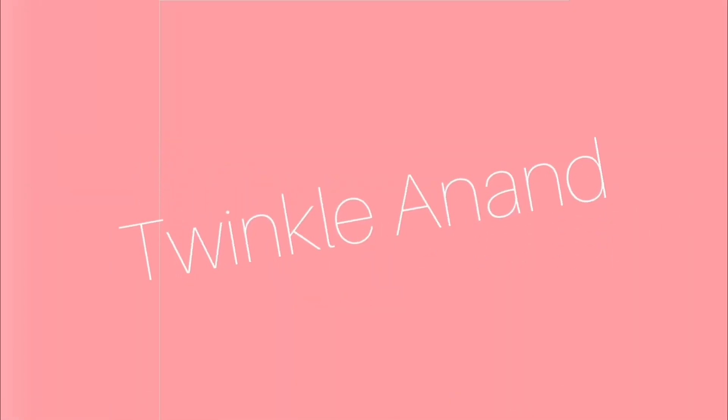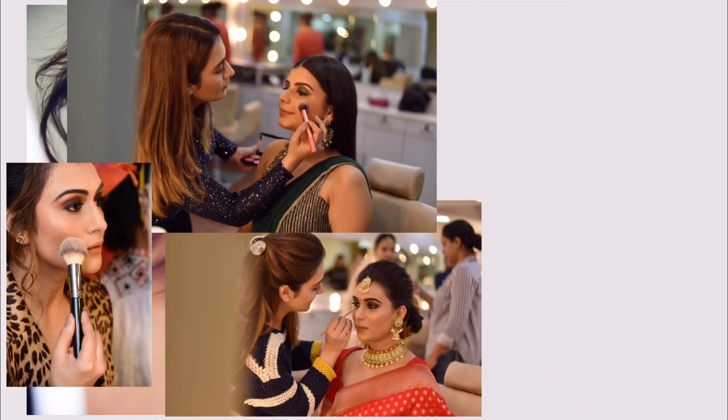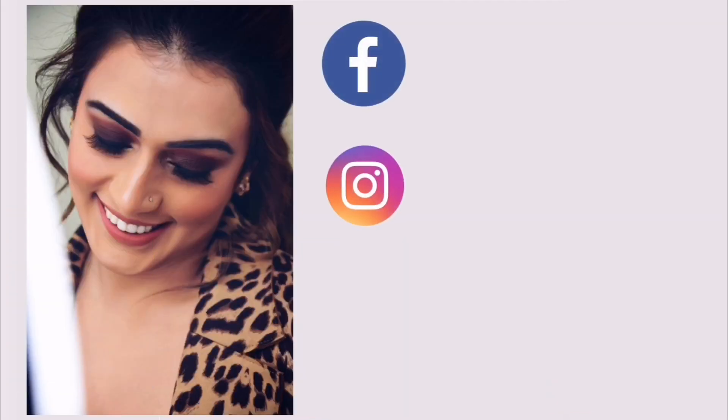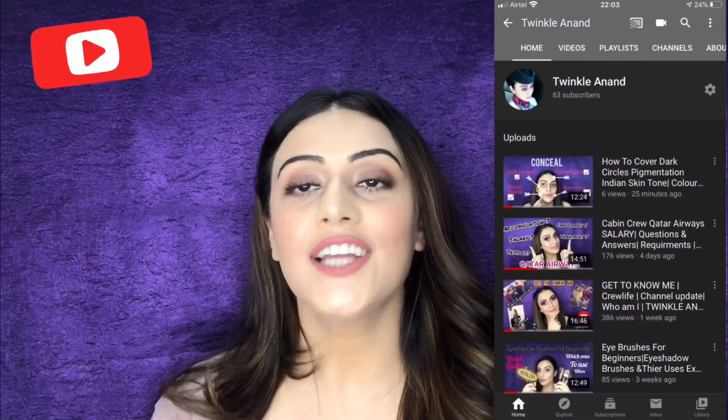If you all want to see what products I have used up completely in 2020, keep watching and stay tuned. Hi everyone and welcome back to my YouTube channel. If you're new here, my name is Twinkle, and if you haven't subscribed to my channel yet, go ahead, hit the subscribe button and do not forget to press the bell icon so that you never miss a video by me.